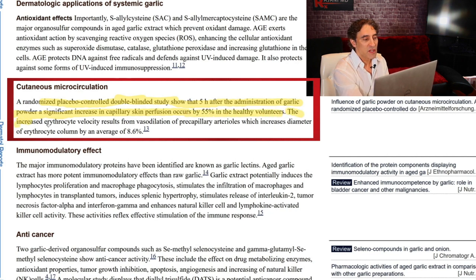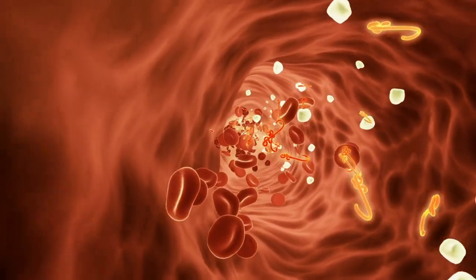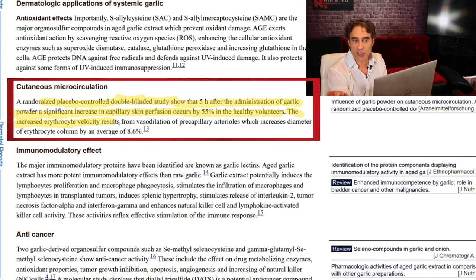That's a lot, by the way. The increased erythrocyte velocity — that's how they measure it. You take a vessel, you can see the erythrocytes because red blood cells are larger than white blood cells and other cells in the body, so you can measure them with a Doppler. They measure them and the velocity increased from vasodilation of pre-capillary arterioles. This is important because the capillaries are the small vessels that perfuse superficial skin and small organs. This likely lowers blood pressure too, because you're increasing blood flow to the periphery, not the central core of the body.